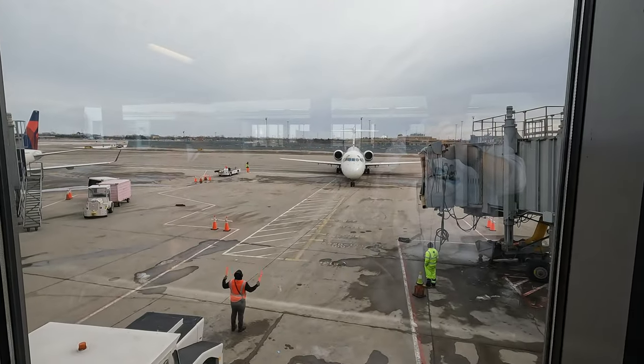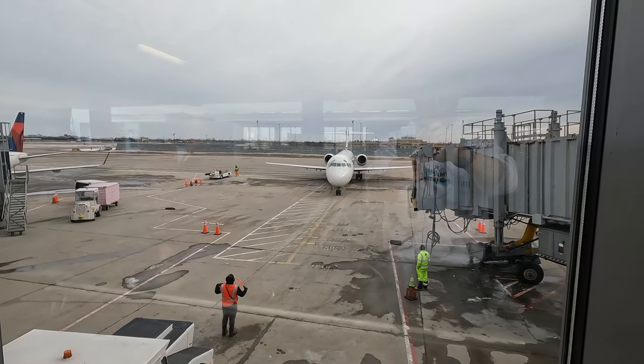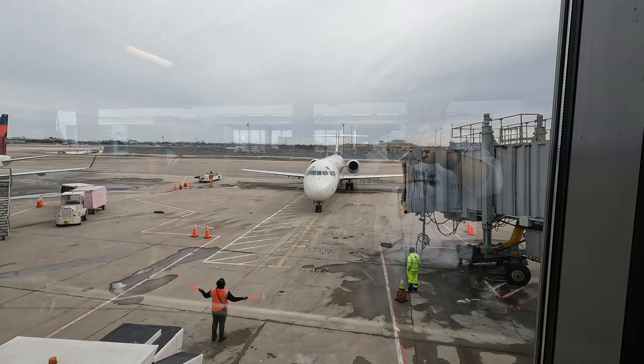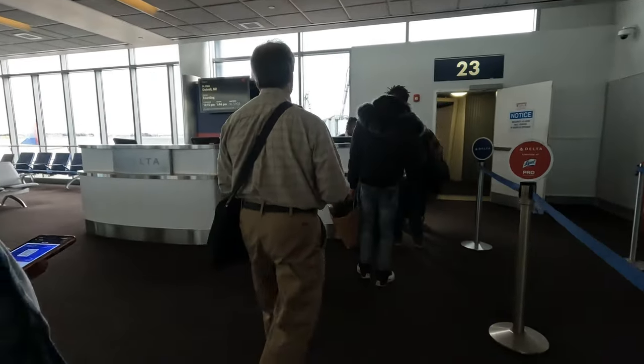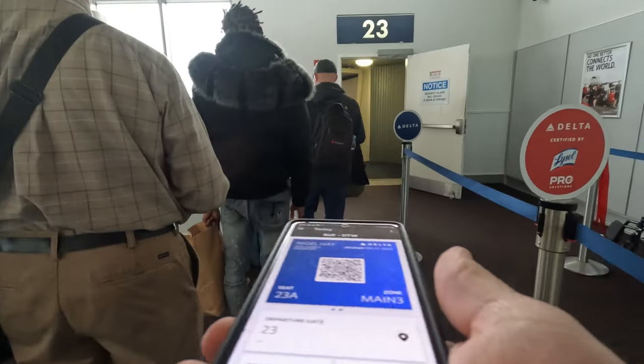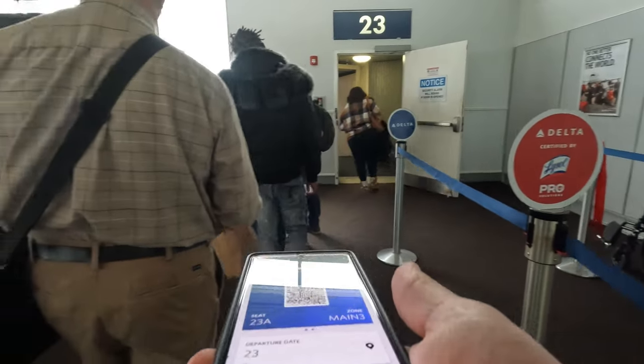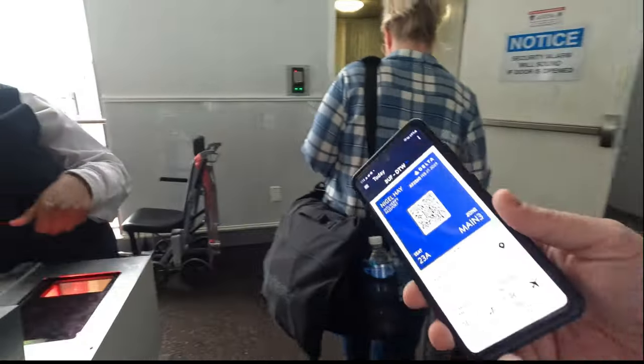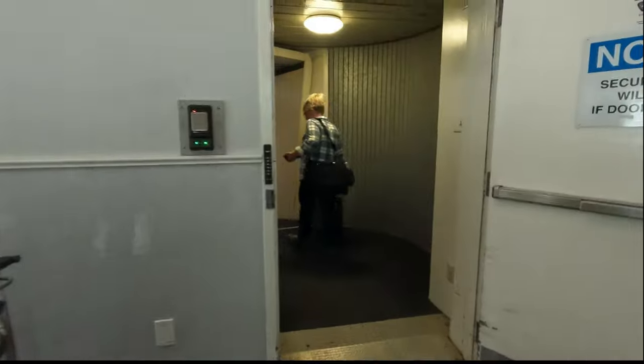Looks like we're now going to be leaving around 1:30. Our flight has just arrived from Detroit, two hours late, but thankfully the weather's still pretty good here. Our delay at Buffalo — which was actually a pleasant stay — is finally over. Quick scan of our boarding passes and we were away down the jet bridge to the aircraft.